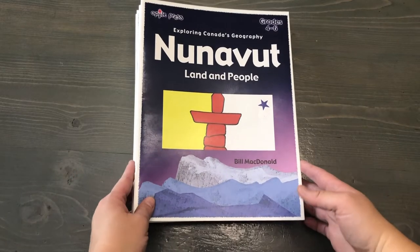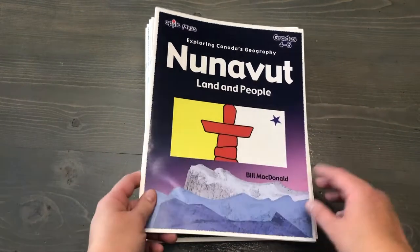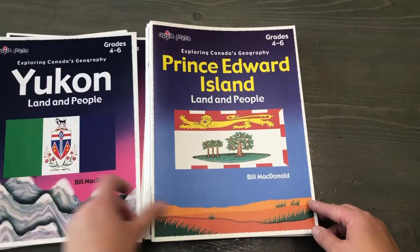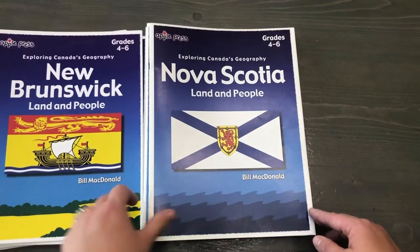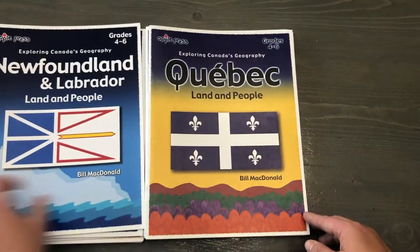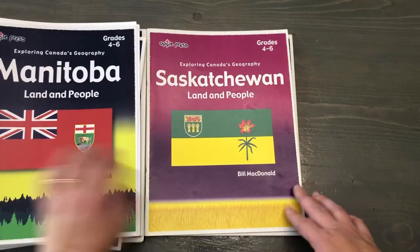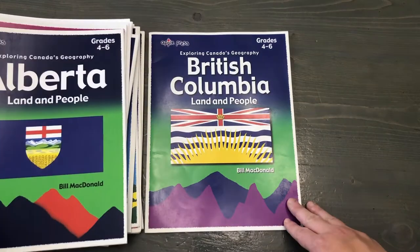I'll give you a look at each of their covers. They are all recommended for the grade four to six range. So there's Nunavut, Northwest Territories, Yukon, Prince Edward Island, New Brunswick, Nova Scotia, Newfoundland and Labrador, Quebec, Ontario, Manitoba, Saskatchewan, Alberta, and British Columbia.